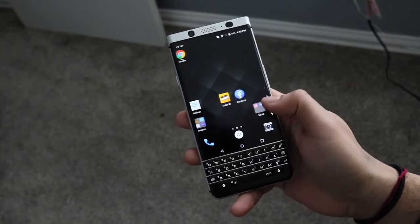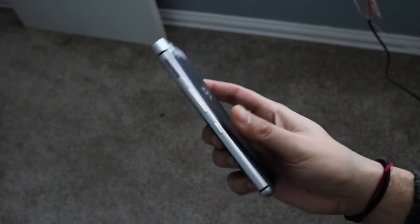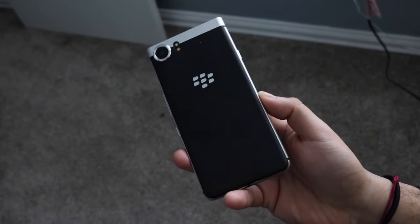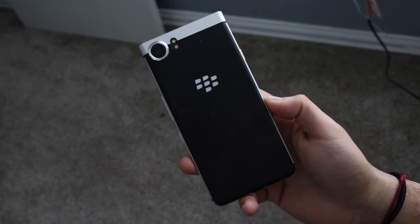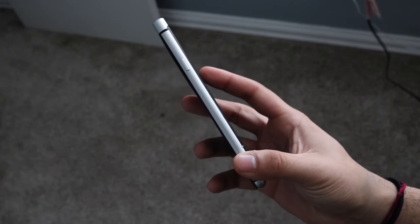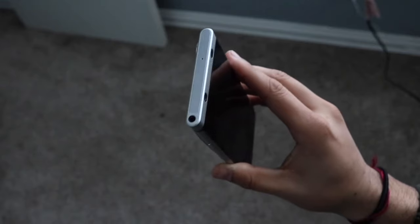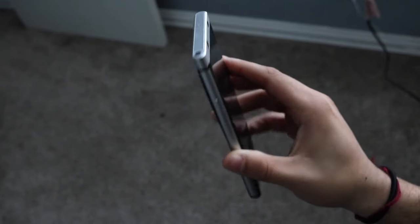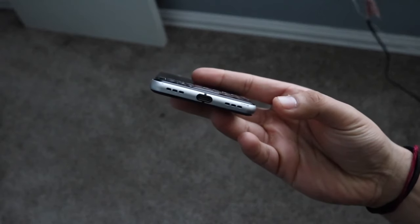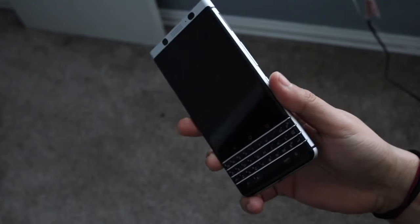You were also getting on-screen nav bar buttons that were just always present at the bottom of the device. That in itself is another turn-off for a lot of people. Not only are you dealing with the physical keyboard buttons, but you also have these on-screen buttons on the display that are always present too. That was another weird thing going on with this device.